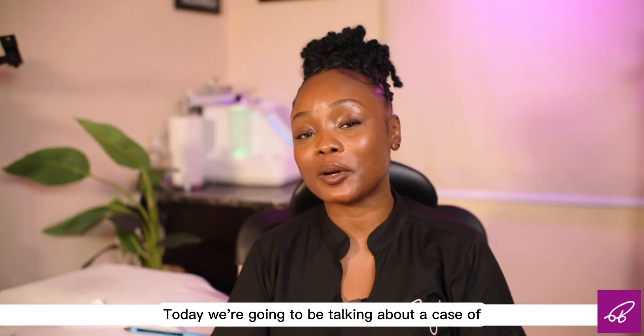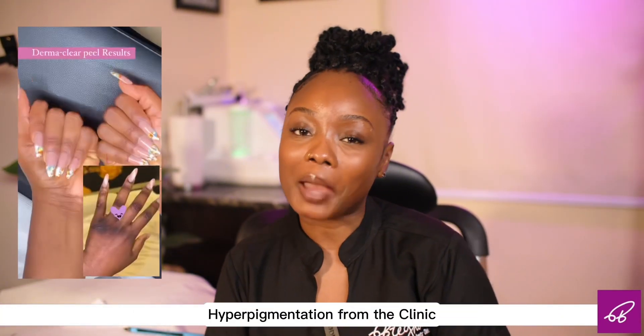Do you want to know how this client went from this to this? Hi, my name is Shea and welcome to Brega Beauty. Today we're going to be talking about a case of hyperpigmentation from the clinic.